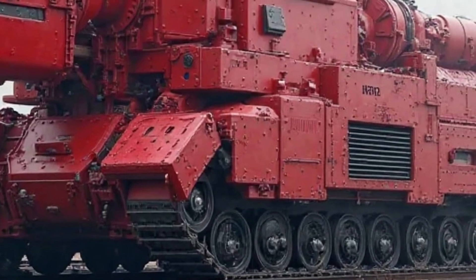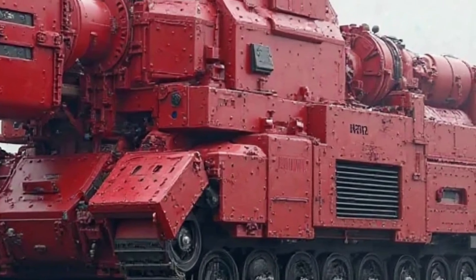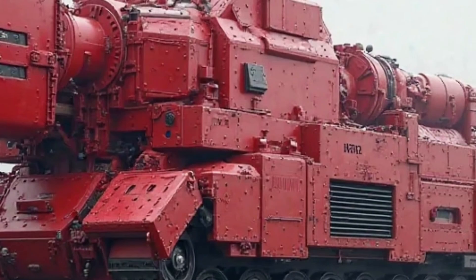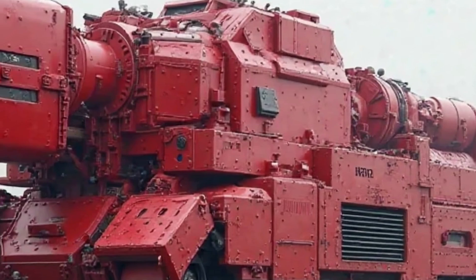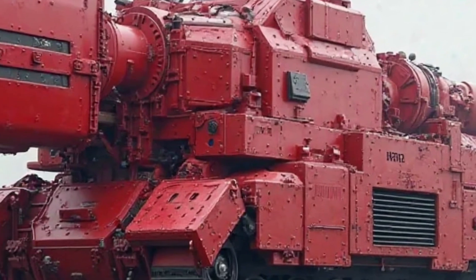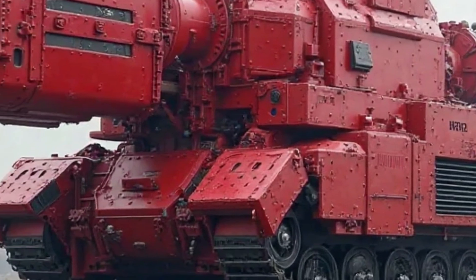The 2025 model strengthens this reputation by incorporating Honda's latest engineering advancements while staying true to the original concept. With its timeless design, fuel efficiency, and modern features, the new Super Cub is set to continue its dominance in the lightweight motorcycle segment.